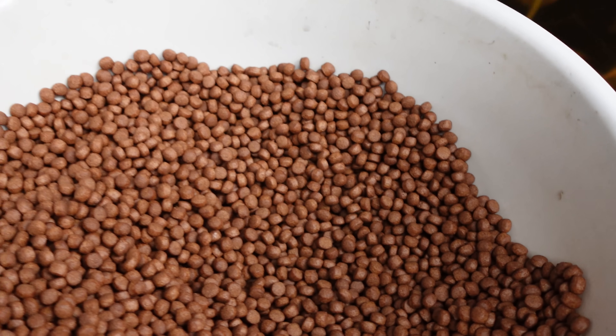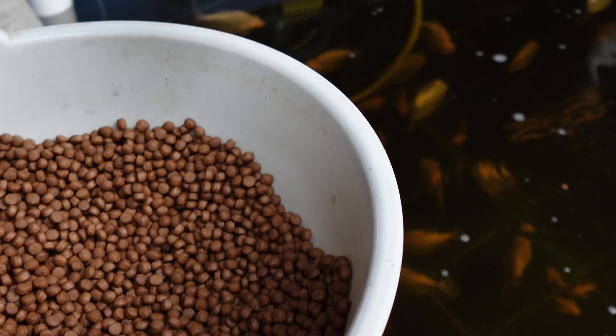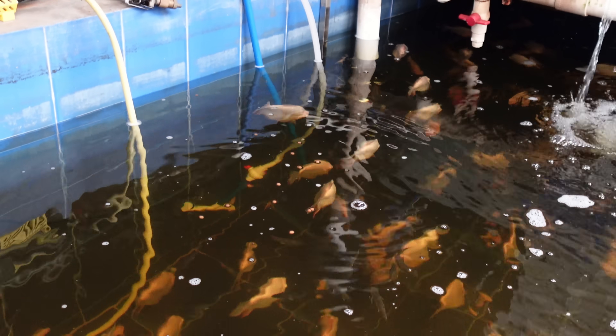Look at the pellets they feed them. Let's throw a couple in there. Oh, it's not working. These Pocos are fat, dude. Holy crap.